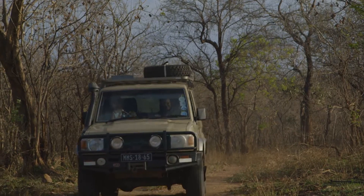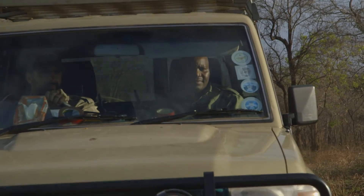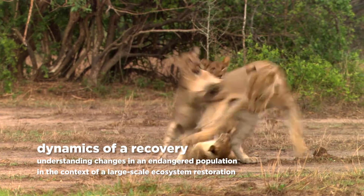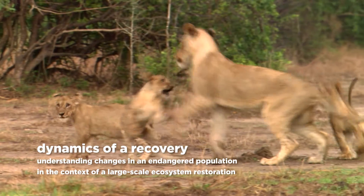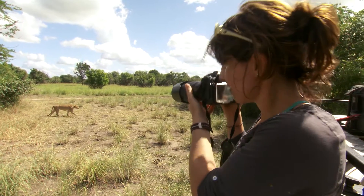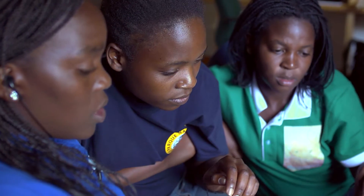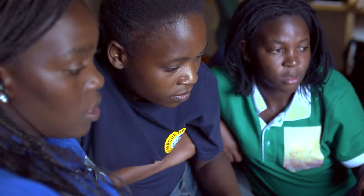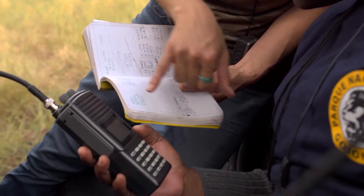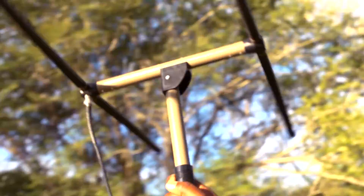My name is Rui Branco, and I'm the vet working at Gorongosa National Park. The Gorongosa Lion Project is an initiative to thoroughly understand the dynamics and vulnerability of the lion population in the park. The team is led by Paula Bule, the researcher, myself as a vet, and by interns recruited at Gorongosa Village. Selena and Dominguez are the first Mozambican women to work directly on a lion project.